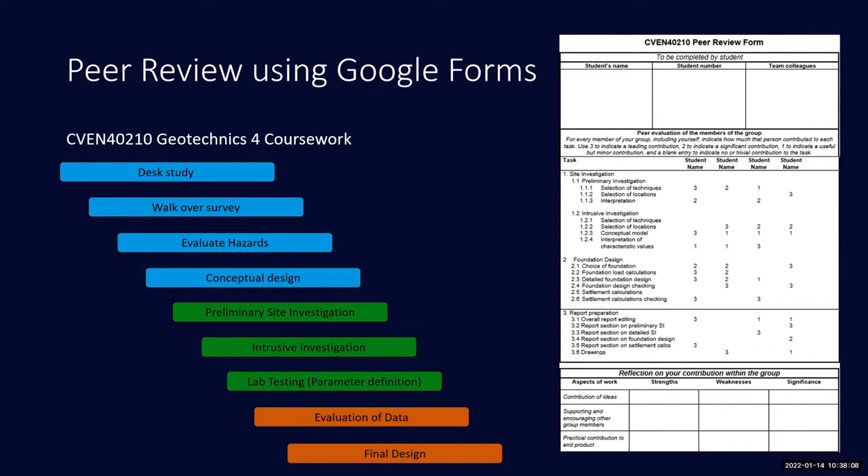One of my modules — Geotechnics 4 — has a six-week piece of coursework worth 35% of the overall module mark. Students are given a greenfield site and asked to design foundations for a couple of structures with only basic information provided. They're given a budget of €20,000 to commission a site investigation, along with a price list for a range of methods — in situ ground testing, drilling boreholes, taking samples, lab tests.